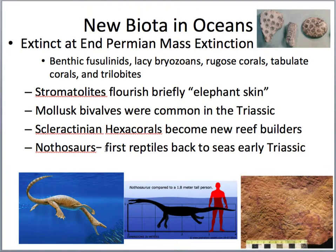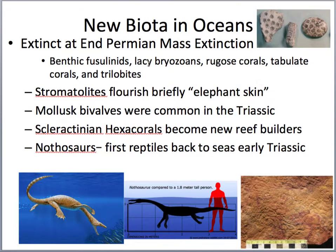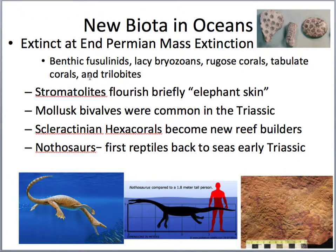We see some organisms going back to the sea. The nothosaurs are some of the first marine reptiles to make it back to the ocean — maybe about 10 to 12 feet long. Also, with the end-Permian mass extinction, we lost the benthic fusulinids — foraminifera anywhere from 1 to 10 centimeters long — as well as the fenestella lacy bryozoans, rugose and tabulate corals, and finally we say goodbye to our good friends, the trilobites.